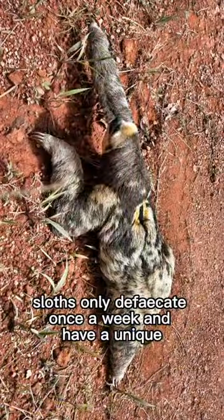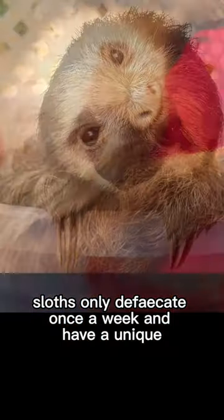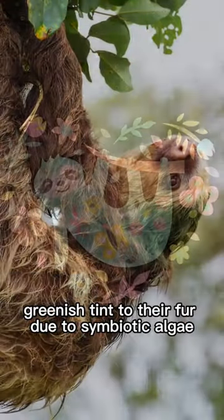Additionally, sloths only defecate once a week and have a unique greenish tint to their fur due to symbiotic algae.